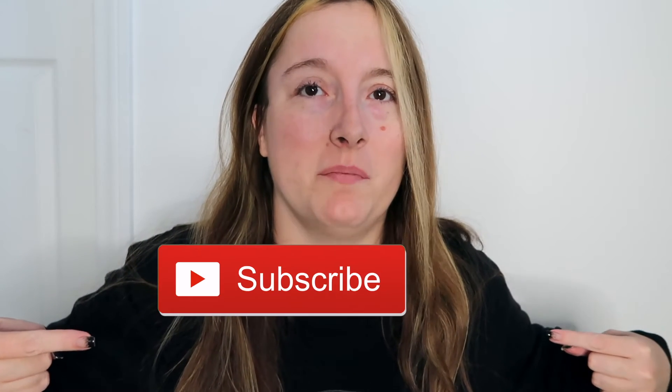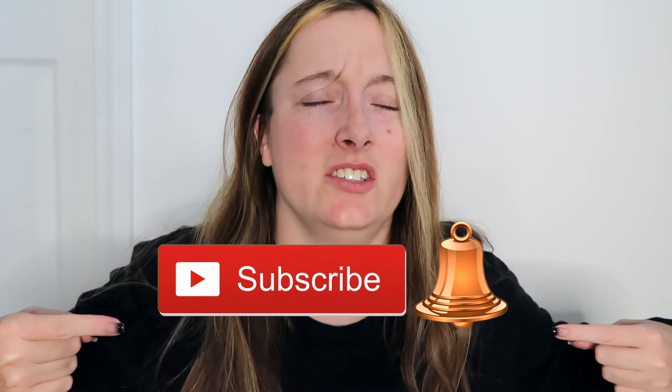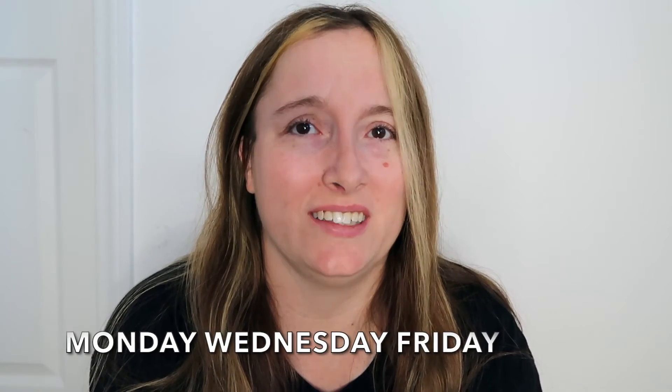I really hope that you enjoyed this jewelry collection haul. I would love it if you would give the video a thumbs up, hit the subscribe button, and click the notification bell to turn on your post notifications so you don't miss out on any of my videos. I upload every Monday, Wednesday, and Friday.